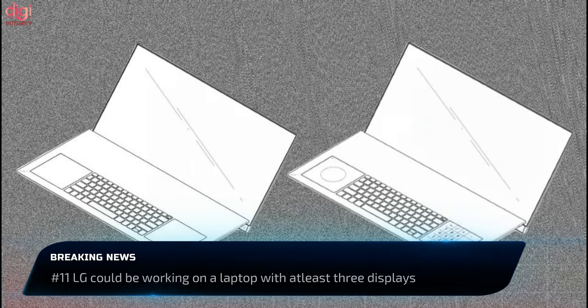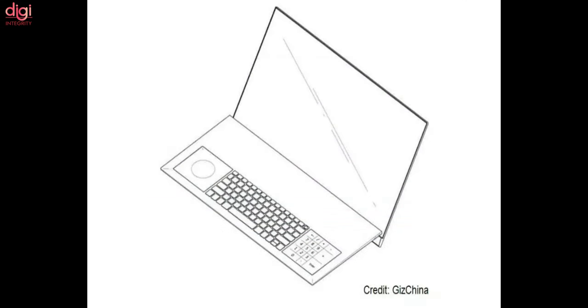LG could be designing a laptop with not one or even two, but at least three screens. According to a report, the laptop design was spotted on the website of the World Intellectual Property Organization.